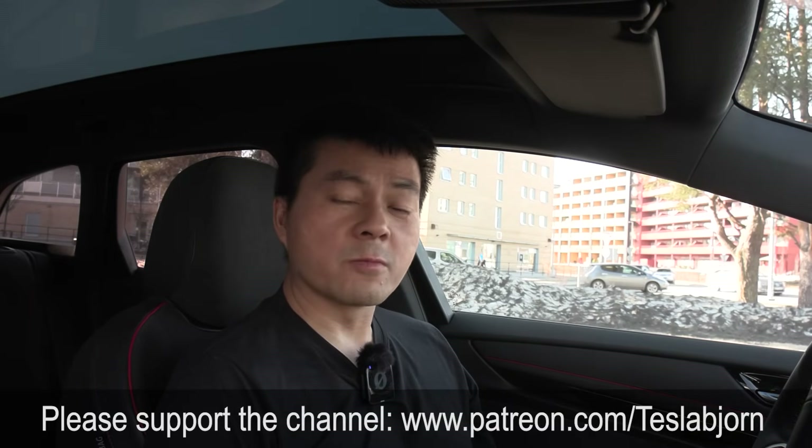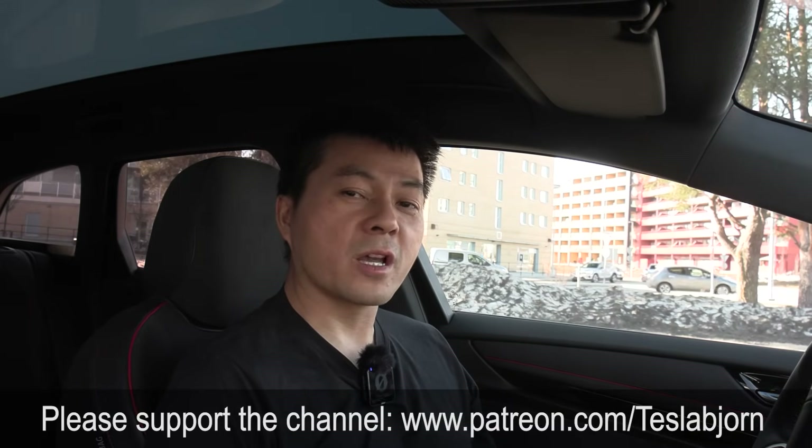But the fact that we have autosteer while pulling a trailer is really nice. That's going to be it for now. I hope you guys enjoyed this video. As always, thank you for watching and talk to you later.